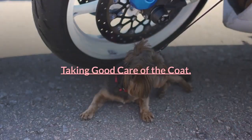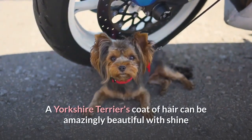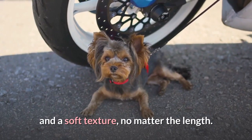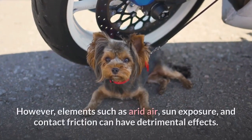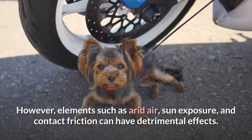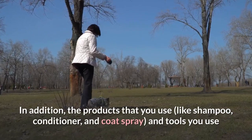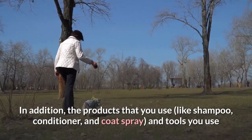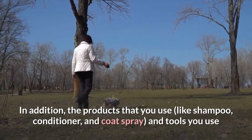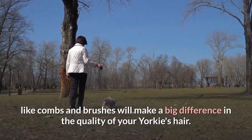Taking good care of the coat. A Yorkshire Terrier's coat of hair can be amazingly beautiful with shine and a soft texture, no matter the length. However, elements such as arid air, sun exposure, and contact friction can have detrimental effects. In addition, the products that you use — like shampoo, conditioner, and coat spray — and tools you use like combs and brushes will make a big difference in the quality of your Yorkie's hair.